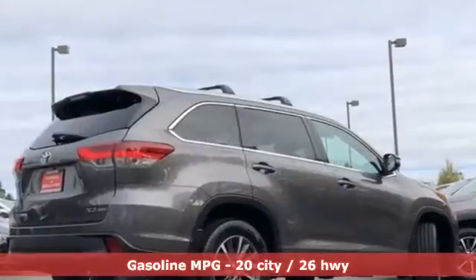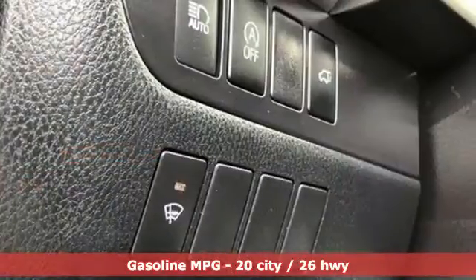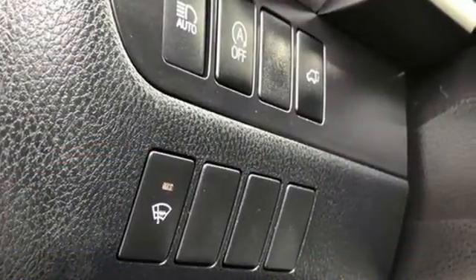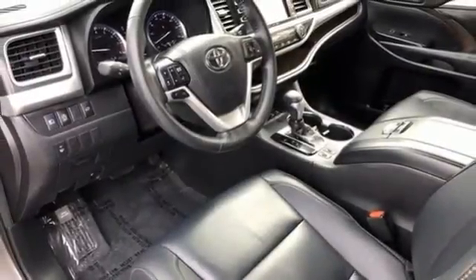It's well equipped with features you need: automatic transmission, front heated leather bucket seats, integrated navigation system, auto dimming rear view mirror, and dual zone climate control.